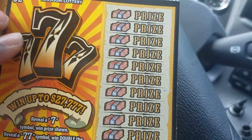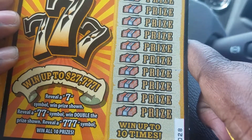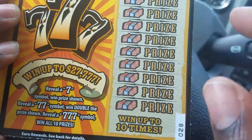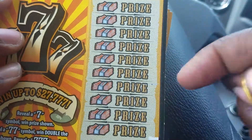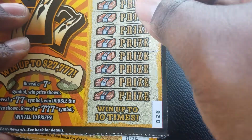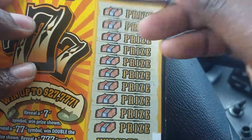The next set of tickets — I have two of these. This is the 'Triple Seven,' with a top prize up to twenty-seven thousand seven hundred and seventy-seven dollars. The objective here is just to reveal any type of seven. I have ticket number 28 and ticket 29.